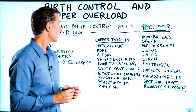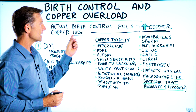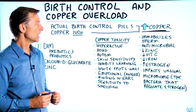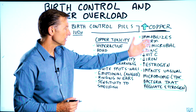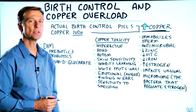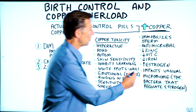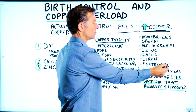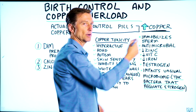One of the reasons why they use copper as an IUD is it immobilizes sperm — it's antimicrobial. It creates a lot of other things too that can inhibit fertility. One is it increases estrogen. So copper increases estrogen and estrogen increases copper — they feed each other.